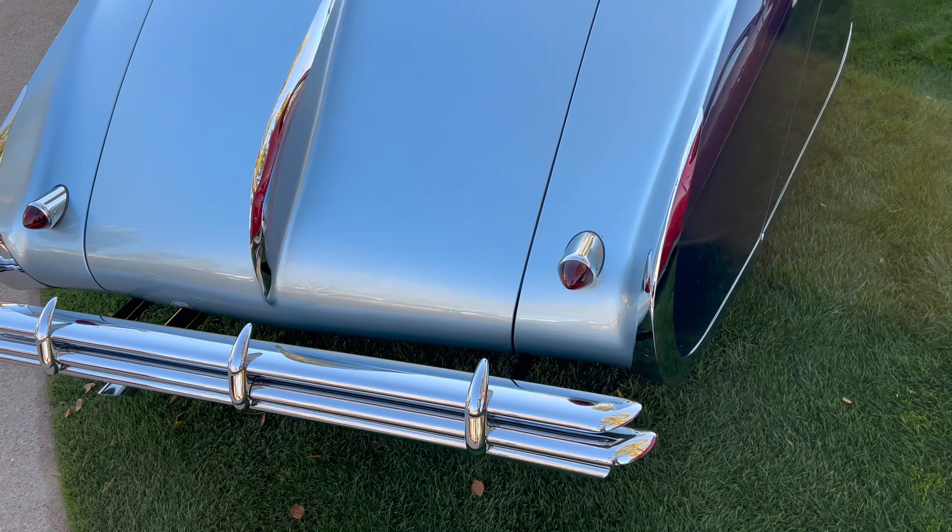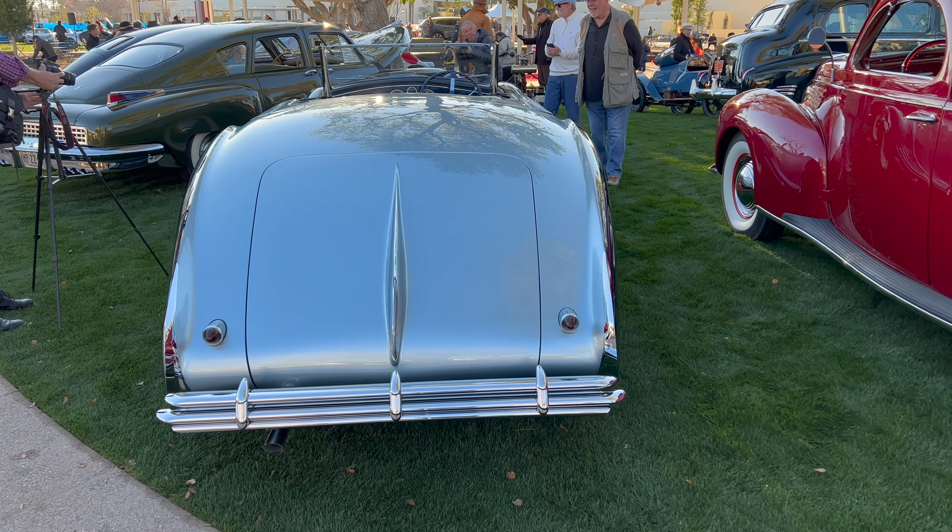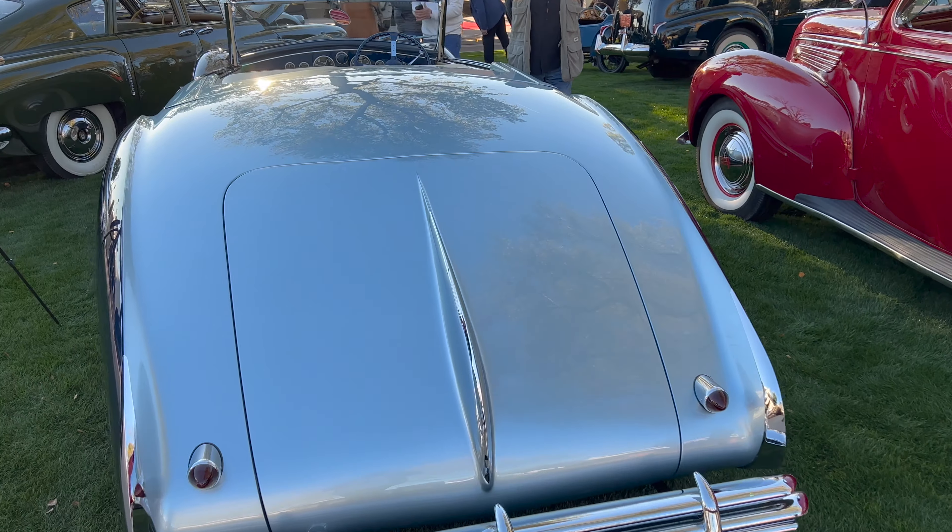This particular model is a T-26 Record Cabriolet, seen here at the Island Concours in Florida.